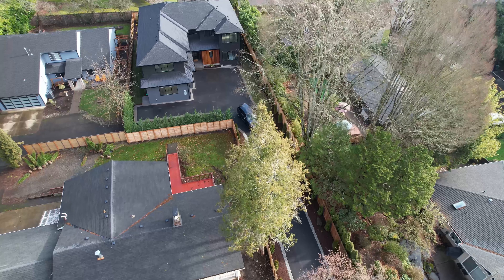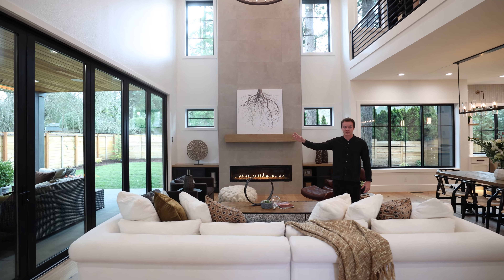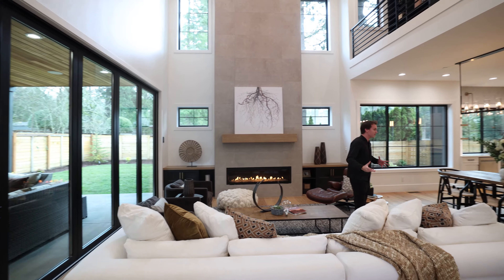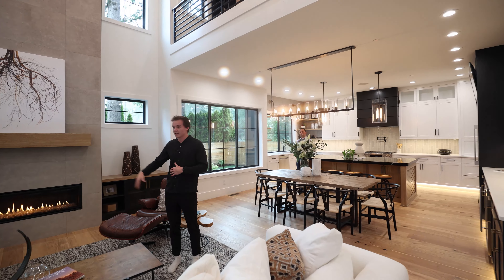Hey Zach, how's it going? Great, thanks for letting us tour today. Can you tell us a little bit about this listing? 2022 built, just came on the market. New Look Development is the builder. Got 3,900 square feet on just under a third acre lot, four bedrooms, office, bonus room, three and a half bathrooms.